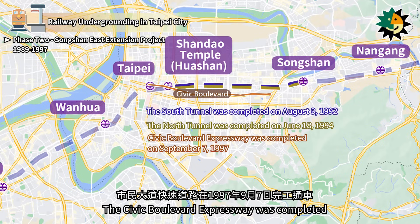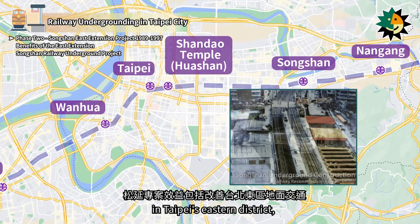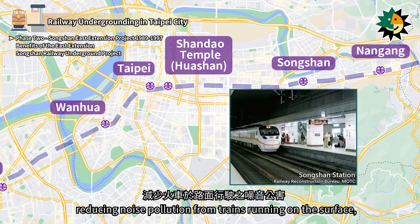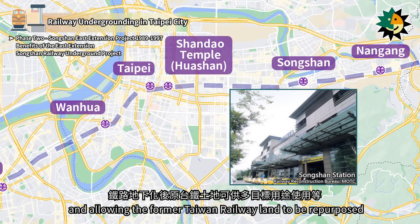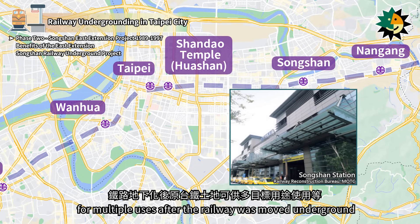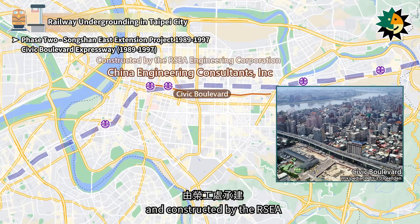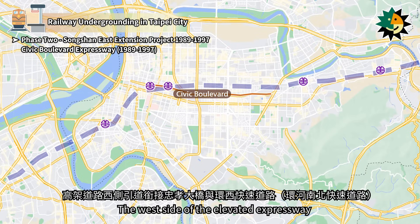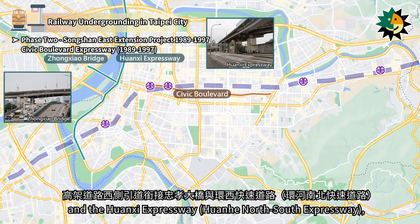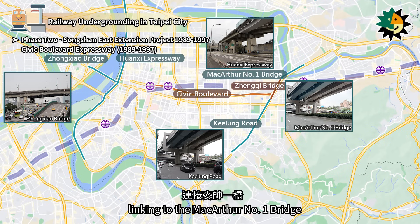The Civic Boulevard Expressway was completed and opened to traffic on September 7, 1997. The benefits of the Songshan project include improving surface traffic in Taipei's eastern district, promoting overall development in the area, reducing noise pollution from trains running on the surface, enhancing environmental quality along the route, and allowing former Taiwan railway land to be repurposed for multiple uses. Civic Boulevard Elevated Expressway was designed by CC Engineering Consultants Inc., Taiwan and constructed by RSEA, spanning a total length of 6.4 km. The west side connects to the Zhengzhou Bridge and the Huanqi Expressway, while the east side connects to Zhengzhou Bridge at Keelung Road, linking to the MacArthur No.1 Bridge and the Hwandong Expressway.